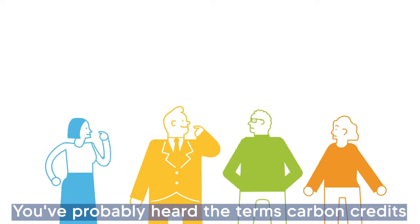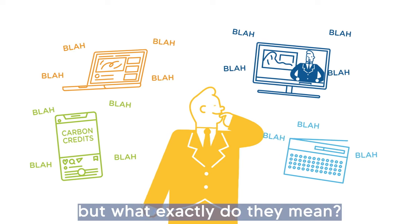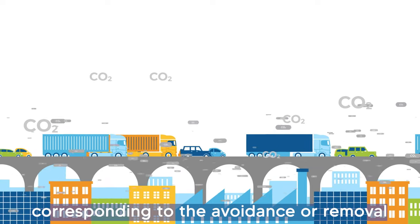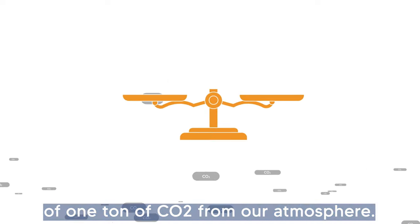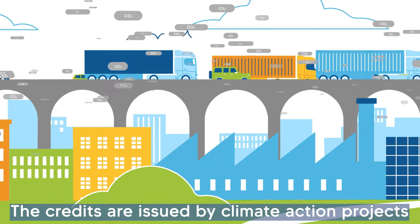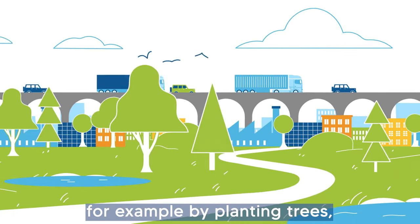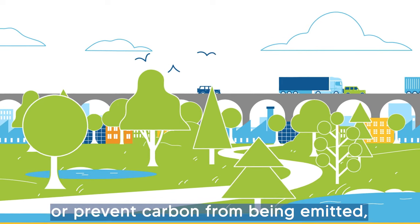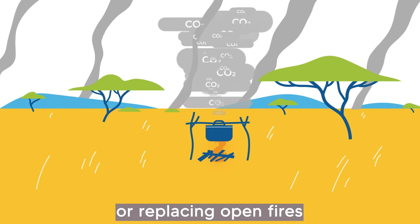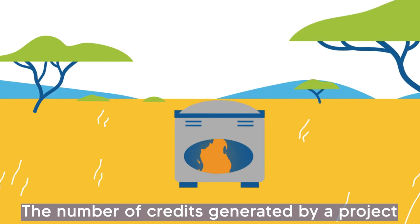You've probably heard the terms carbon credits or carbon offsets, but what exactly do they mean? A carbon credit is a unit corresponding to the avoidance or removal of one ton of CO2 from our atmosphere. The credits are issued by climate action projects that capture carbon dioxide from the atmosphere — for example, by planting trees — or prevent carbon from being emitted, for example by stopping deforestation or replacing open fires with efficient cook stoves.